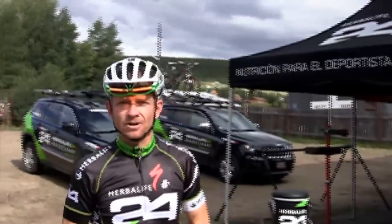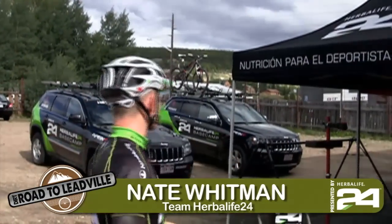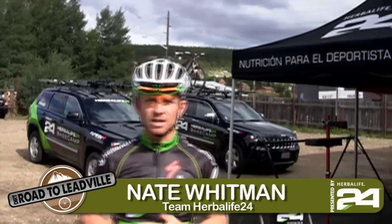We're just back from a training ride out on course with some members of the team. We're back here at the Herbalife 24 base camp and I thought I'd give you a little tour and show you around the place.